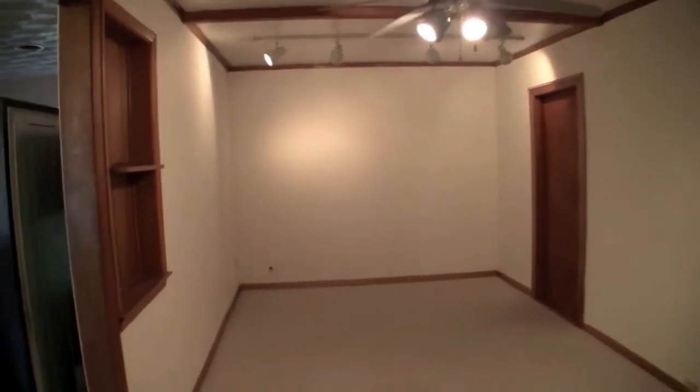Here we have the living room. Let's turn the lights on — it's kind of empty right now, but we'll go through here.